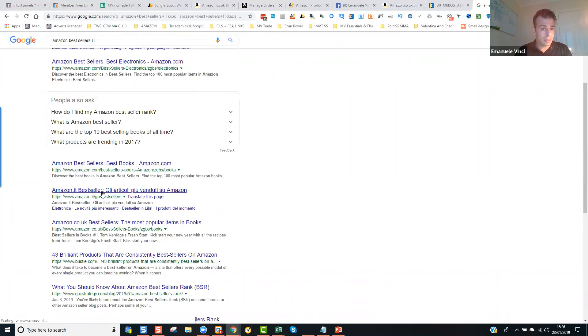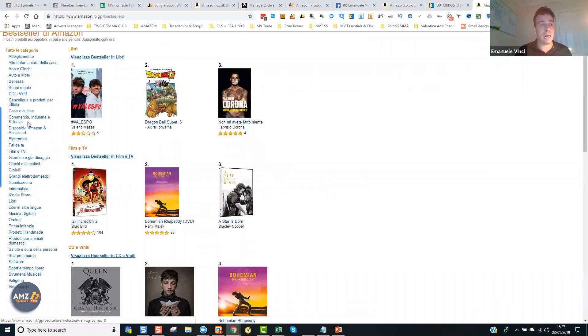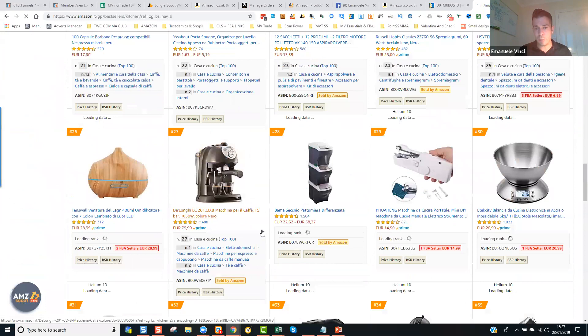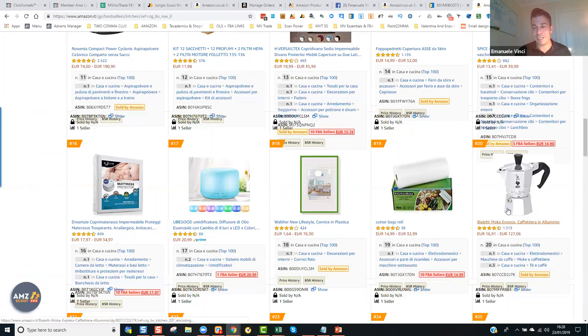Vediamo gli articoli più venduti su Amazon. Ora avete i Best Sellers — avete queste categorie: le novità più interessanti, i prodotti del momento, i più desiderati, i più regalati. Però potete cominciare dai Best Sellers e selezionare una categoria di interesse, o potete farle tutte. Io di solito non faccio abbigliamento, cose che si rompono, cose che si mettono sopra o dentro il corpo — per esempio creme o cose che si ingeriscono — perché non voglio problemi con persone che magari sono allergiche. Di solito vado con la categoria casa e cucina perché ha il numero di prodotti più grande su Amazon.